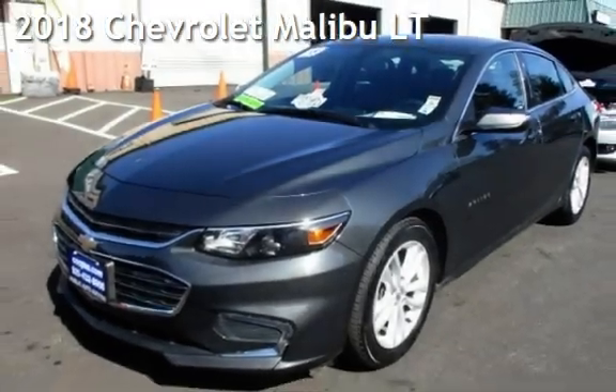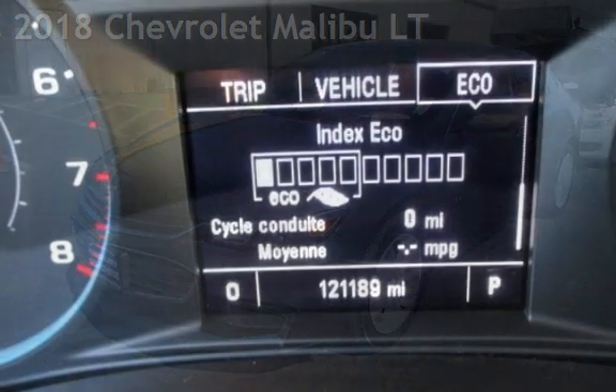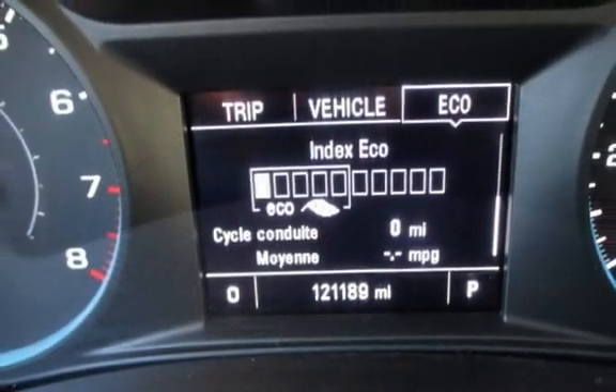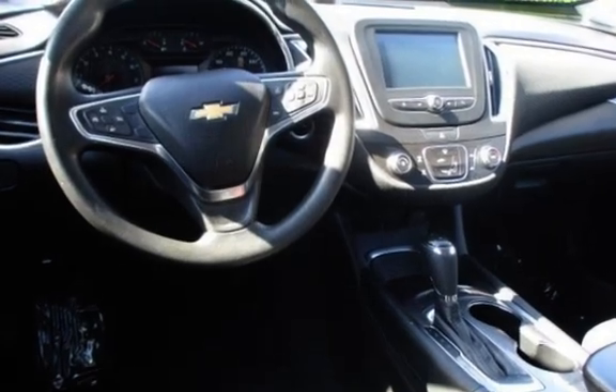Presenting a pre-owned 2018 Chevrolet Malibu LT. This four-door sedan has a four-cylinder, 1.5-liter i4 engine, with front-wheel drive, and an automatic transmission.